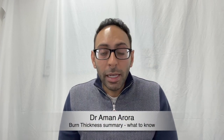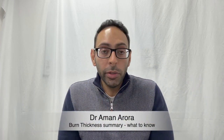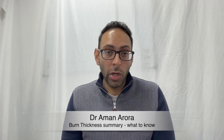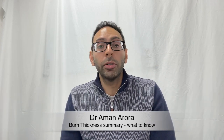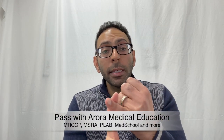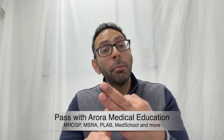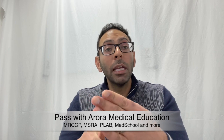If you had a question in your exam about burns and burn thickness, do you know the key points? This video is going to cover some key things that you need to know. I'm Dr. Aman Aurora from Aurora Medical Education. Firstly, a quick rundown in terms of depth: number one, epidermal burns; number two, superficial dermal; number three, deep dermal; number four, full thickness; and number five, fourth degree. Let's break them down one by one.